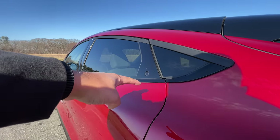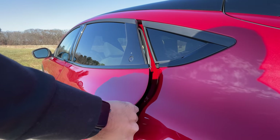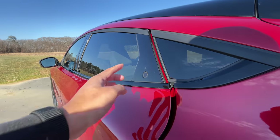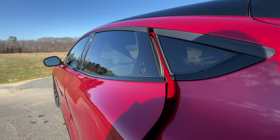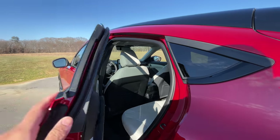The back door doesn't have a handle to pull it the rest of the way, so you just push the button, stick your hand right in here and then open the door. And don't worry, there is a fail safe here, so no one slams the door in your shirt. Once you hit the button, it locks into place, so you can't close it until you swing it all the way open and then shut it. And the same thing happens in the front.